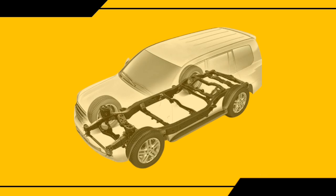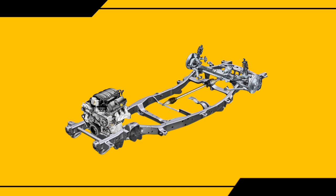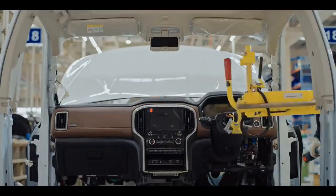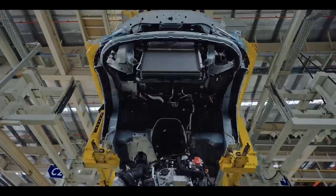Let's start with body-on-frame — this is the oldest and original way of construction. Here, a separate chassis is made where powertrain components such as the engine, suspension, drivetrain, wheels, and steering are mounted. This structure looks like a ladder, so the body-on-frame chassis is also known as a ladder frame chassis. After this, a separate body containing the interior, seats, and body panels is bolted onto this frame.